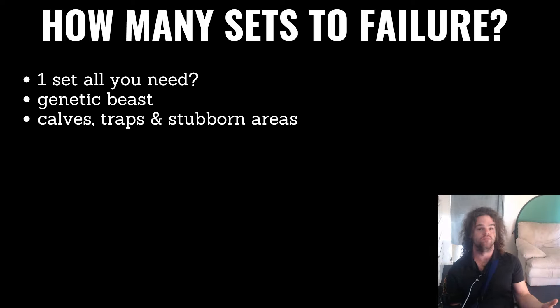Dorian Yates naturally, at 60 years old to this day, has 19-inch calves and he doesn't even train them. So of course it's very easy for a Dorian Yates to say all you need is one set of calves to failure — but that's just not going to cut it when you don't have those genetics.